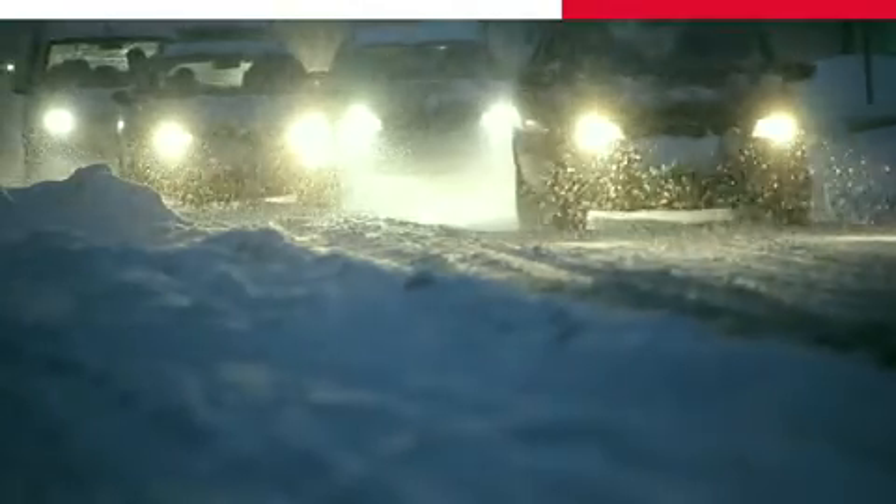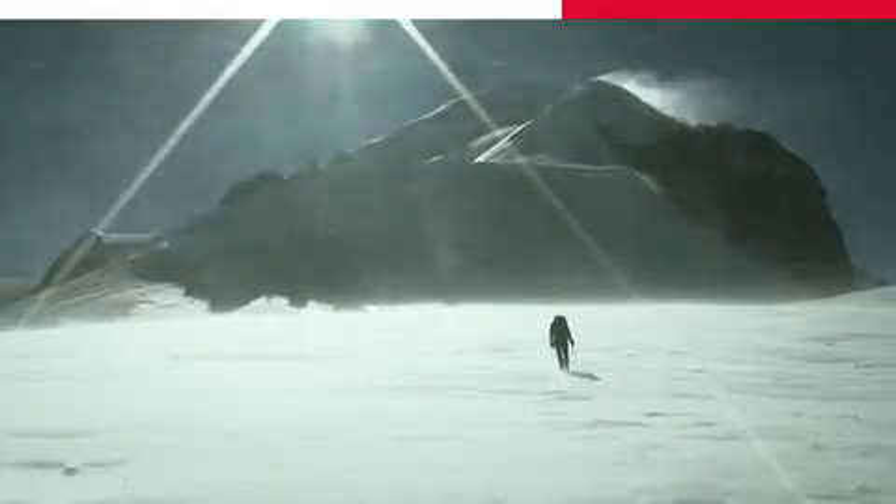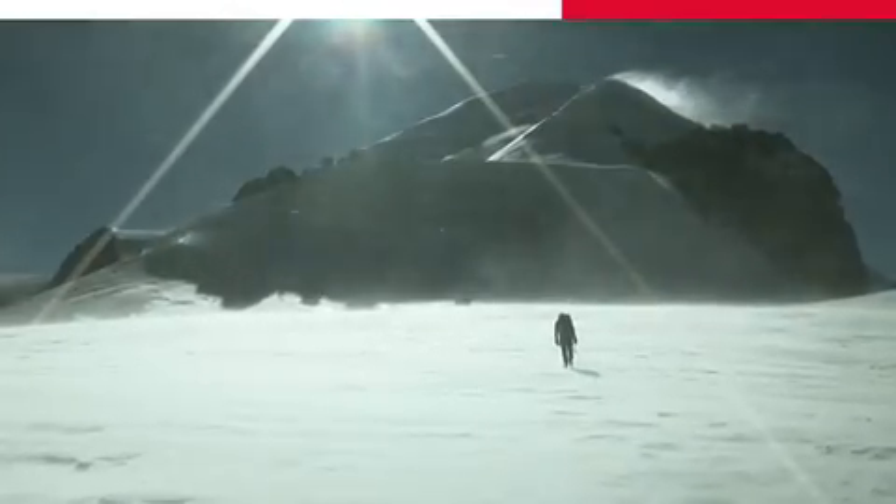The equipment is taken into more and more demanding environments. Today, GNSS is stressed to the extreme.